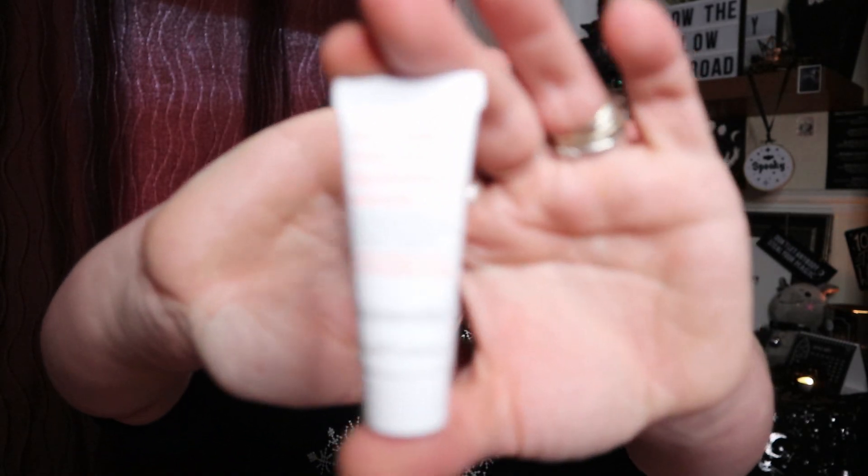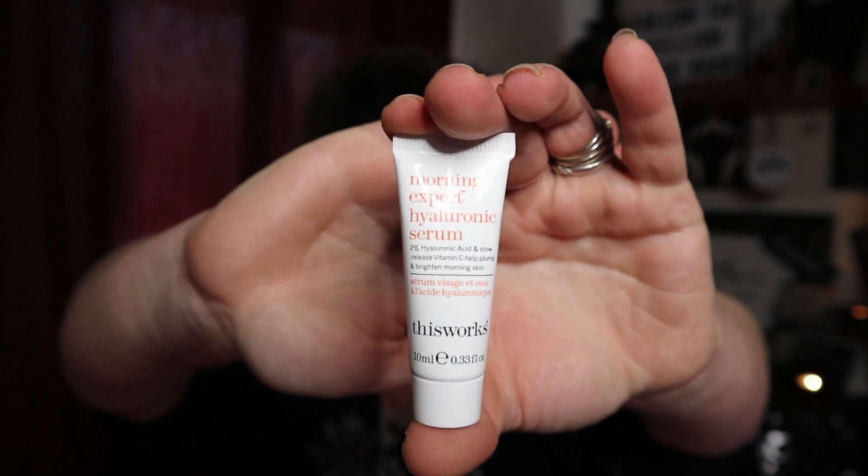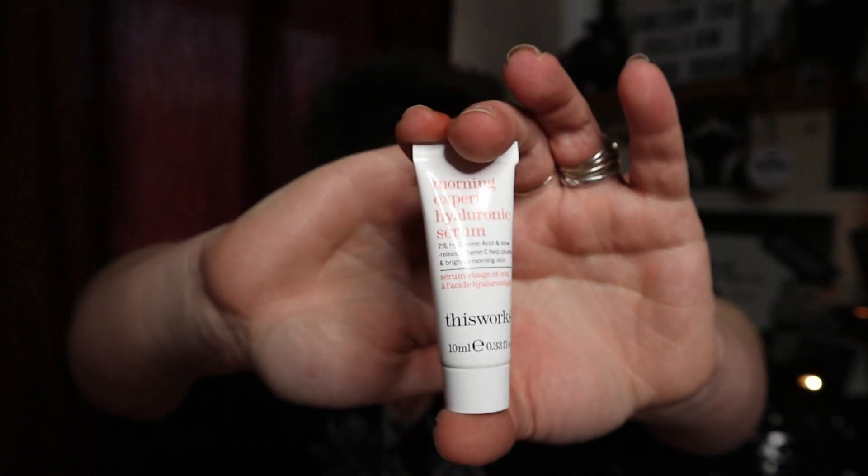Next one. This is a product I've had recently — can't remember where from, it might've been from my Look Fantastic advent calendar. It's by the company This Works. It's a 10ml tube and it's the Morning Expert Hyaluronic Serum — 2% hyaluronic acid and slow release vitamin C to help plump and brighten morning skin. This as a full size product has an RRP of £37. The full size is 30ml, so this 10ml is worth £12. Everybody, don't forget we paid £13 for the box to receive it. So we've basically got the cost of the box back in this one item.